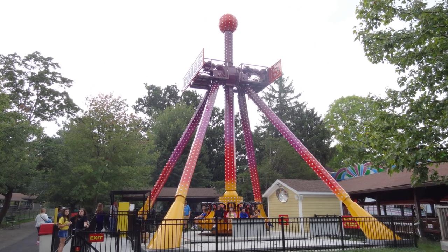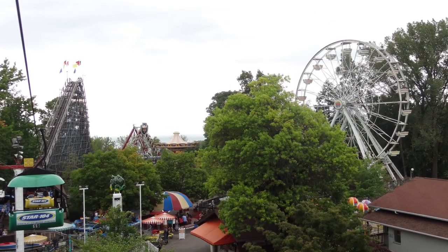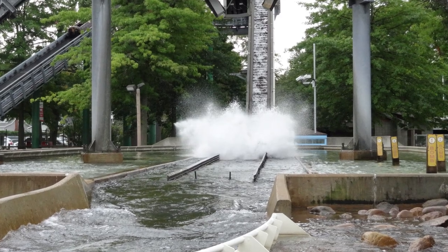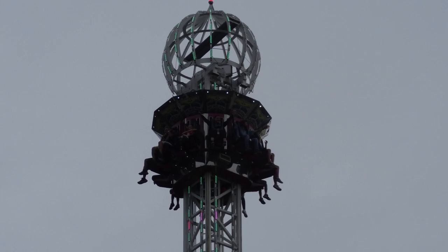Currently, Waldameer is home to five roller coasters, which includes their new for 2020 SBF spinning kiddie coaster Whirlwind, which is still under construction. In this video, I am going to be sticking to the four roller coasters I have ridden at the park and ranking them from worst to best. Stay tuned.